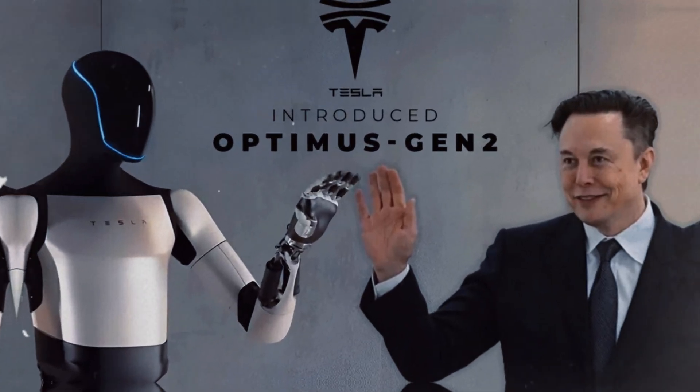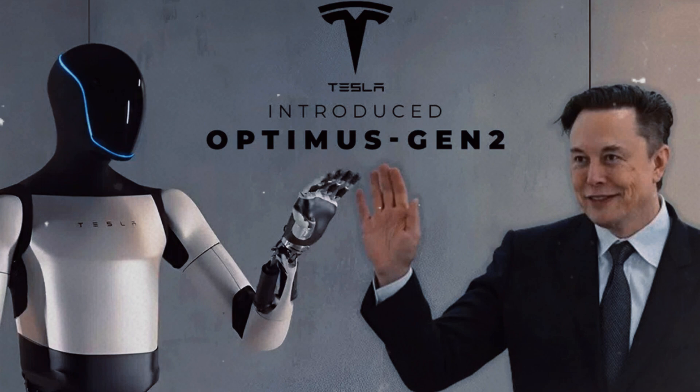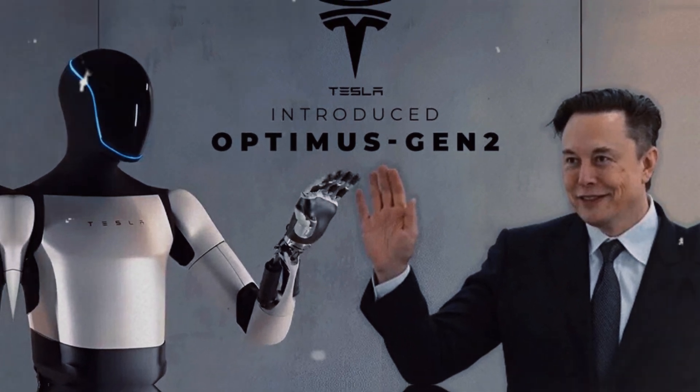Tesla's robot is more than a technological curiosity — it is a key piece in a puzzle that will shape the future of the next generations. And who knows, perhaps in a not so distant future, many of us will have an Optimus at home, performing tasks, offering support, and even becoming part of our daily lives in a way that only science fiction dared to imagine.